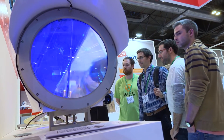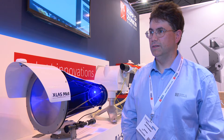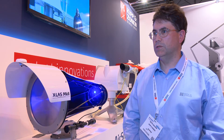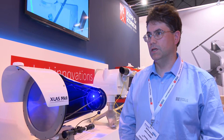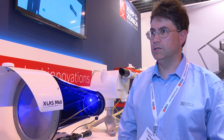The other innovation that Kipp & Zonen is showing here at MetExpo is a new instrument, the X-LUS, which is a follow-on from our existing instrument, the smaller LUS. This is a scintillometer for heat flux measurements, used for studying the climate, energy balance, and turbulence in the atmosphere.